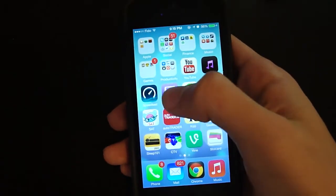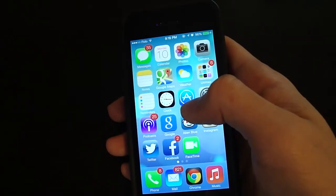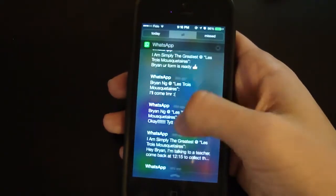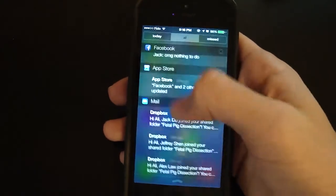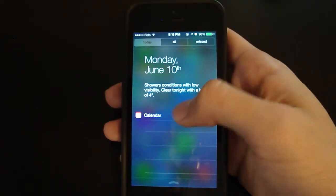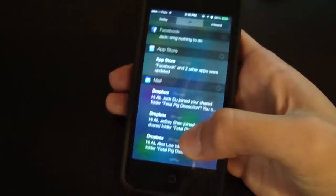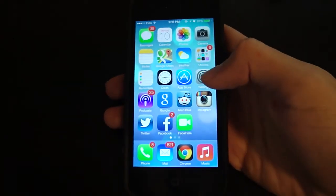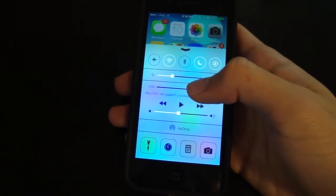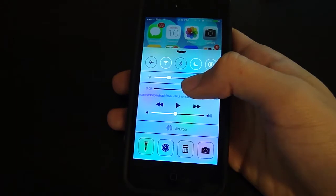Now let's take a look at the Notification Center, which is now divided into three sections: 'All,' which is what you used to see before; 'Today,' which shows today's date, any events you have, and the weather; and 'Missed.' The weather shows conditions with low visibility, clear tonight with a low of four — it looks like it's going to rain, so it's pretty accurate.